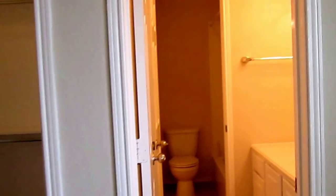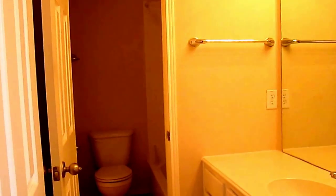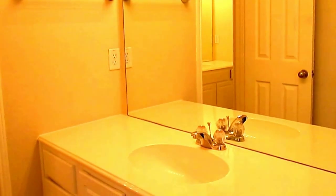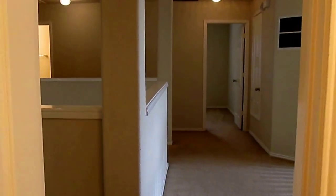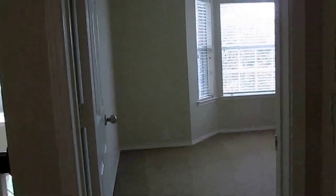Here's our first upstairs bathroom. This bathroom is neat because it connects to this bedroom as well as to the hallway. We have our vanity sink here, and as we walk through we have the tub and toilet area. It leads us to a second vanity and then back out into the hallway toward the next bedroom.